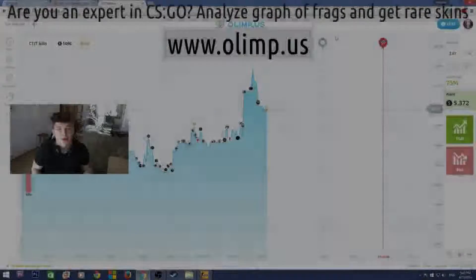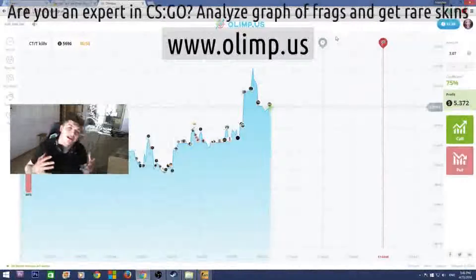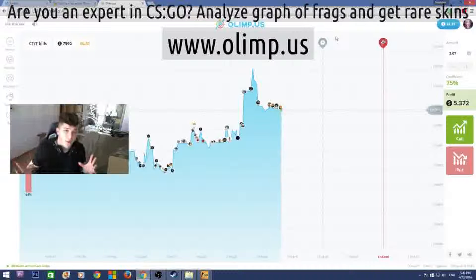Come on guys, this is Vladapark with you and today I'm really glad to announce that I'm doing another huge giveaway. This giveaway is bigger than any I've ever done before — the prize pool of the skins is gonna be more than $300.